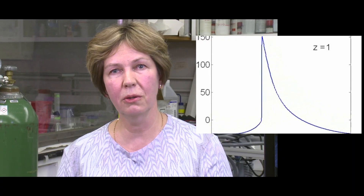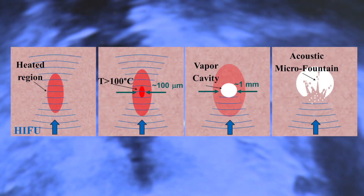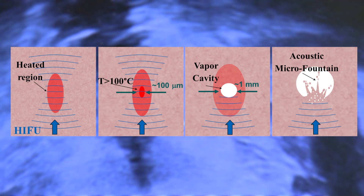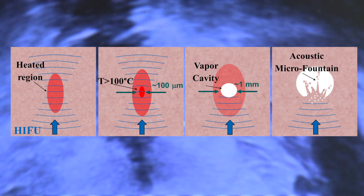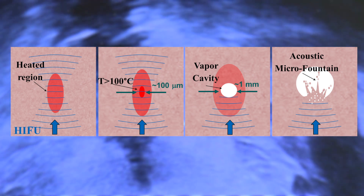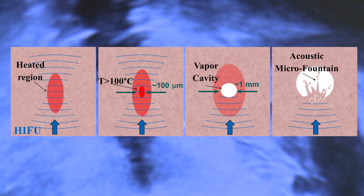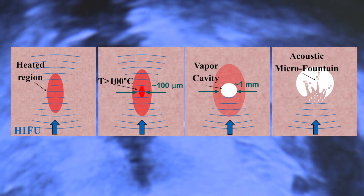We use millisecond-long pulses with very high amplitude that are focused. While propagating from the transducer to the focus, initially harmonic waves are transformed into shock waves at the focus. These shock waves heat the tissue to very high temperatures within each pulse, then a vapor bubble forms, and interaction of shock waves with this bubble results in tissue disintegration to subcellular debris through the mechanism of atomization and acoustic fountain.